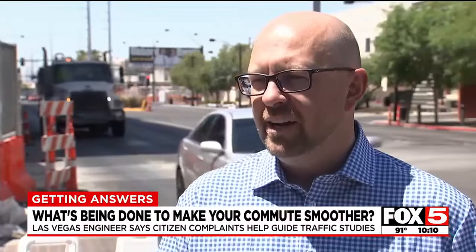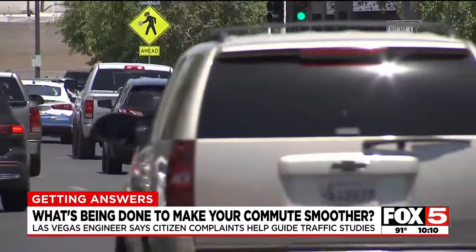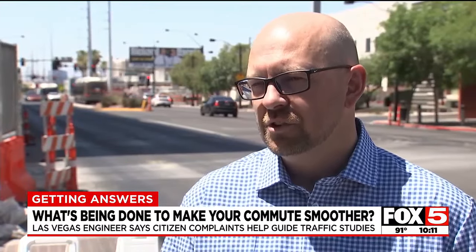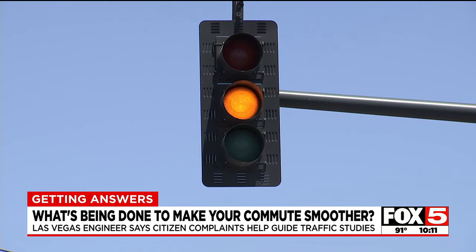Often we're surprised at how many vehicles are actually going through some of these neighborhood streets, and we're surprised sometimes at the speed. Oftentimes we see vehicles traveling in excess of 10 miles over the speed limit, and those are concerning. Those are the situations where we look at what kind of traffic calming measures we can implement.